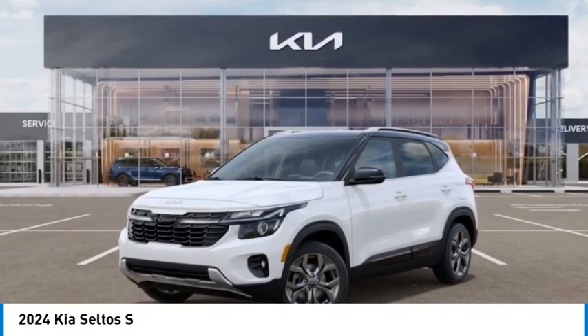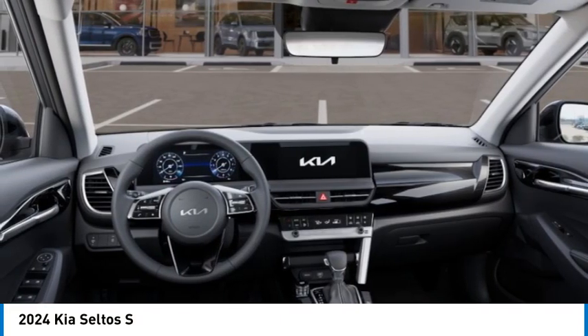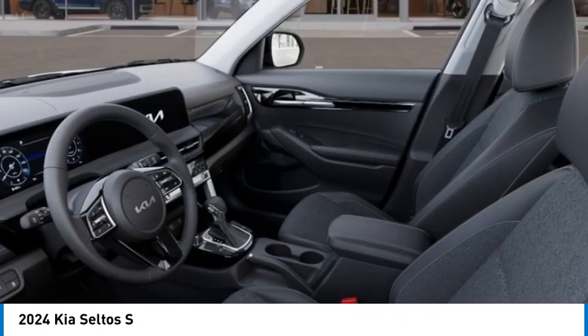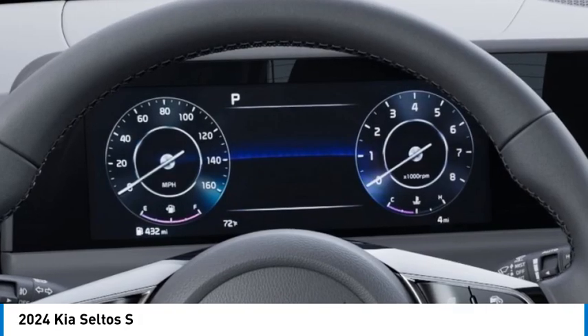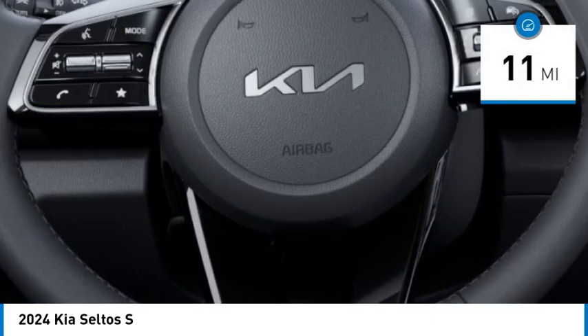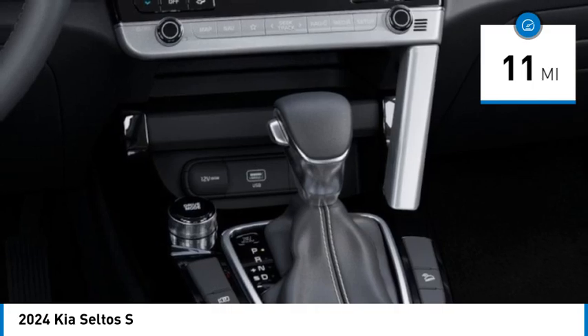We are pleased to show you the 2024 Kia Seltos, priced below $30,000. This vehicle has less than 100 miles. Here are some of this vehicle's great options.